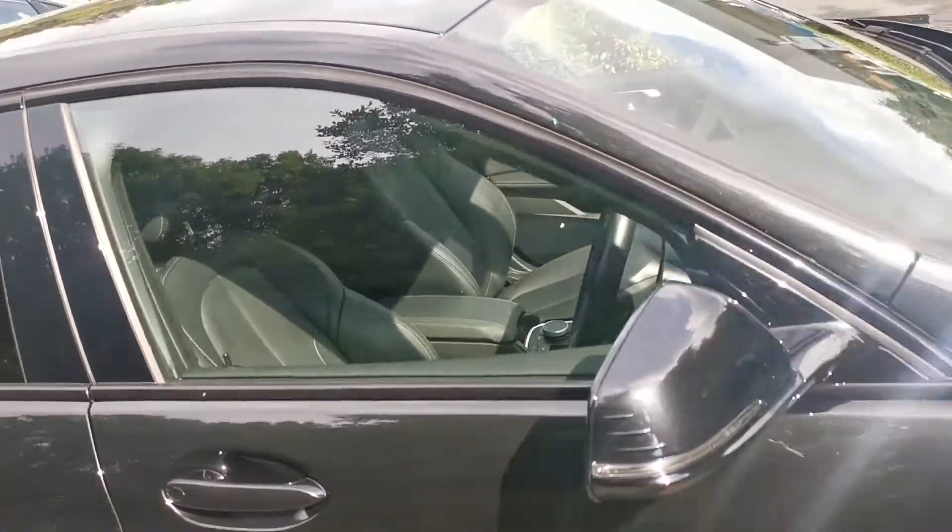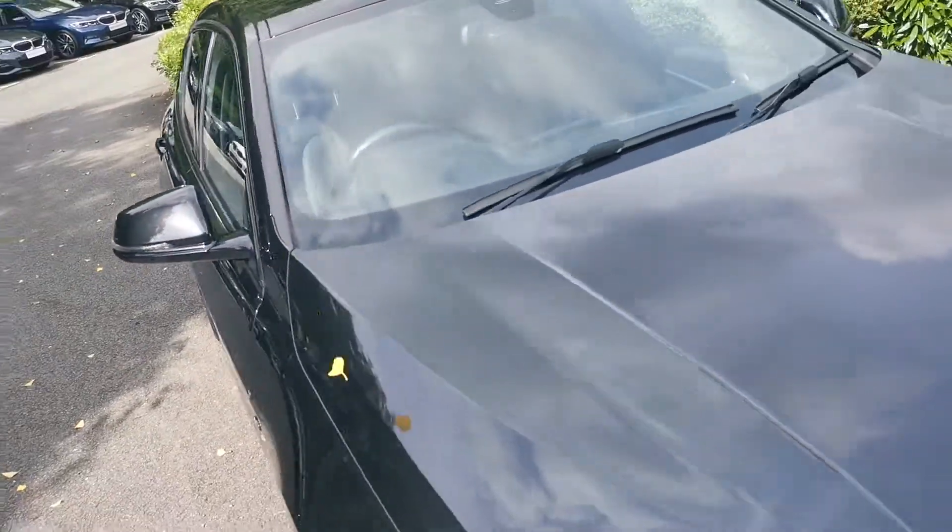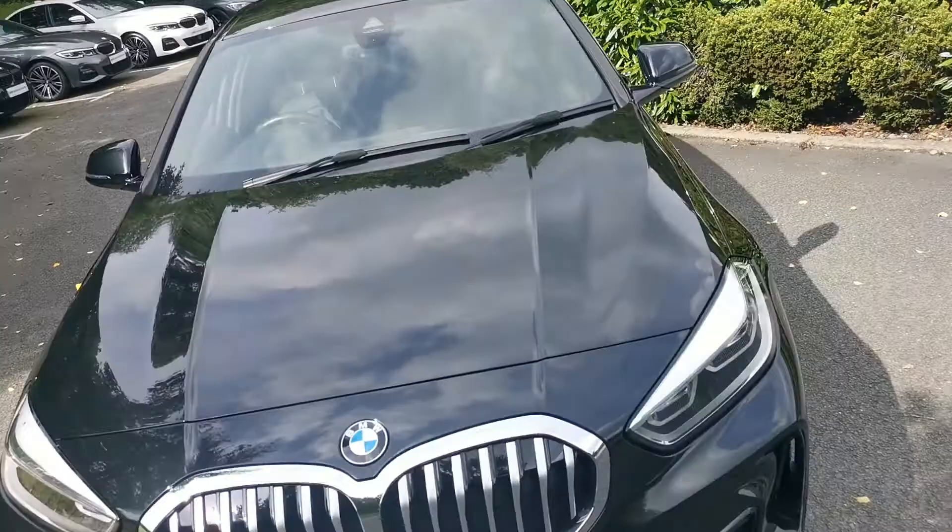If you'd like a more detailed video of this vehicle or any further information, please do get in contact and one of our sales executives will be more than happy to help.